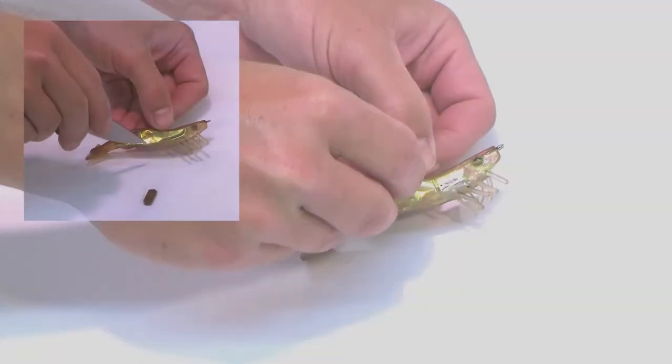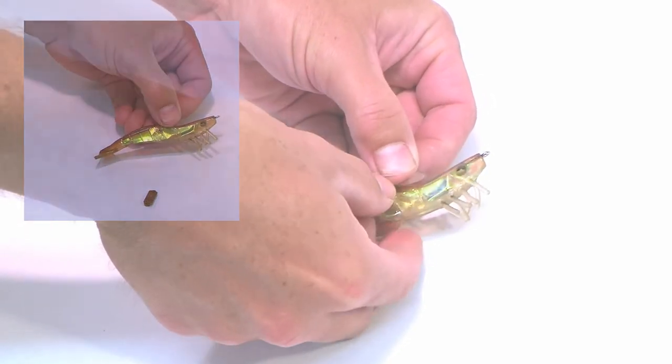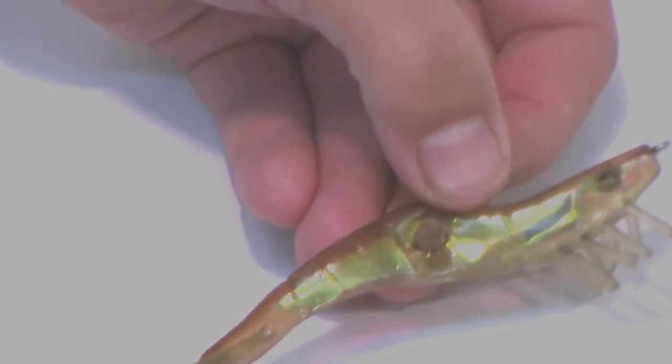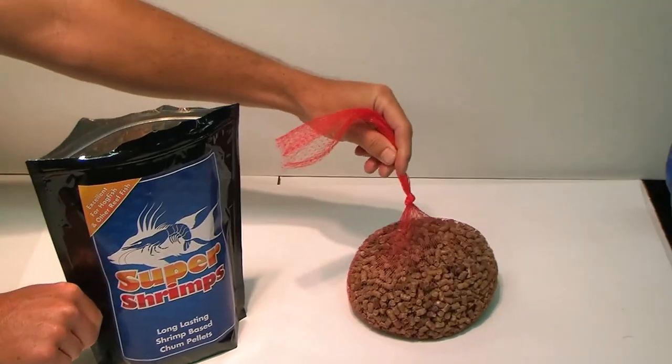Super Shrimp can be used to scent your favorite plastic bait, or use it normally as a bag of chum — it lasts up to six hours and attracts a variety of game fish. It comes complete with a disposable chum bag.